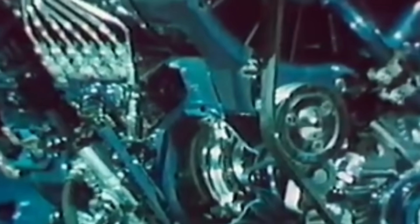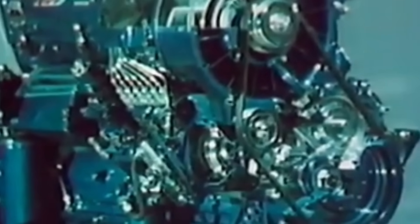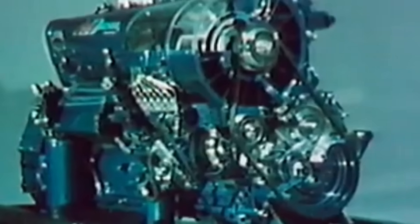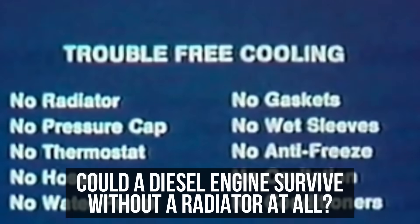While most manufacturers were refining traditional water-cooled designs, Deutz engineers drew on their global experience and asked a radical question: could a diesel engine survive without a radiator at all?